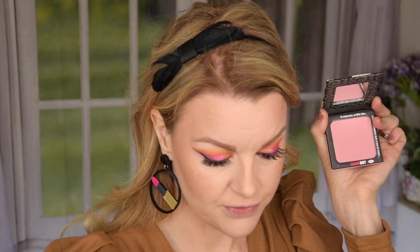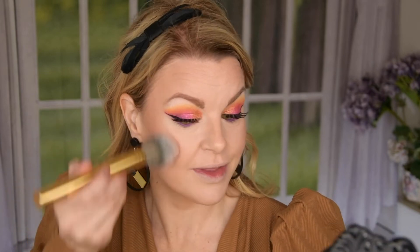We have this blush — I wasn't really impressed with this. I don't think I own a blush from The Balm. This is the Down Boy and when I look at it it just looks like a regular pink, but this looks so good on the skin.